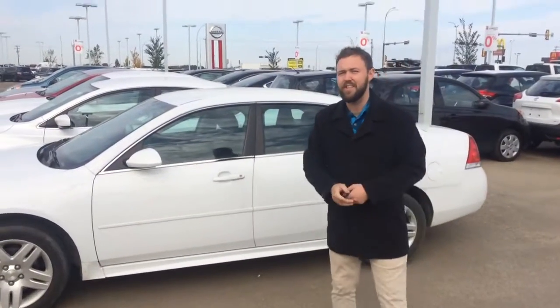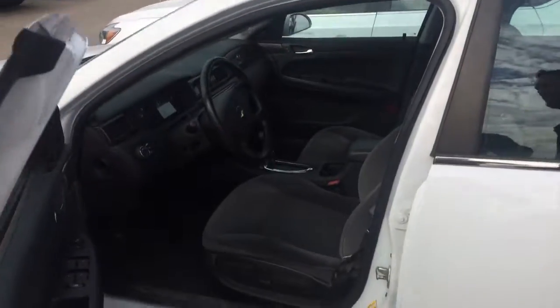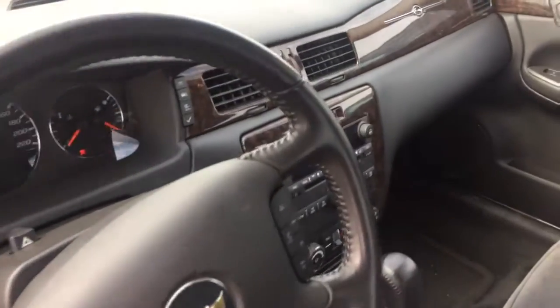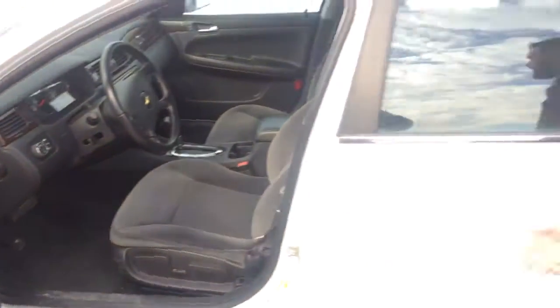It took me about four times to get this video right because I turned it on and disabled it, but you're going to see inside: automatic daytime running lights, power windows and locks, power seats, super comfortable seats just like a classic Impala should have, cruise control, Bluetooth media, dual climate control, and 45,000 kilometers. I hope you enjoyed my video.